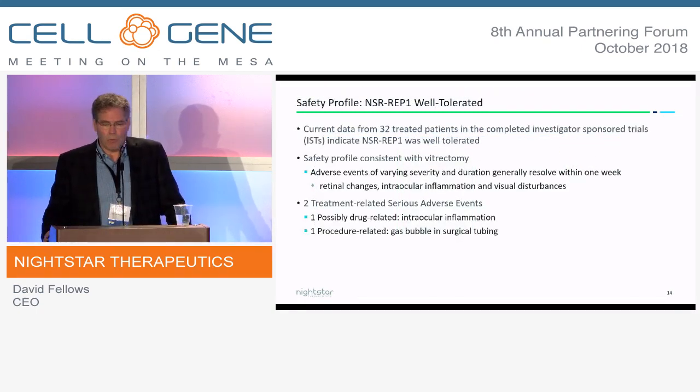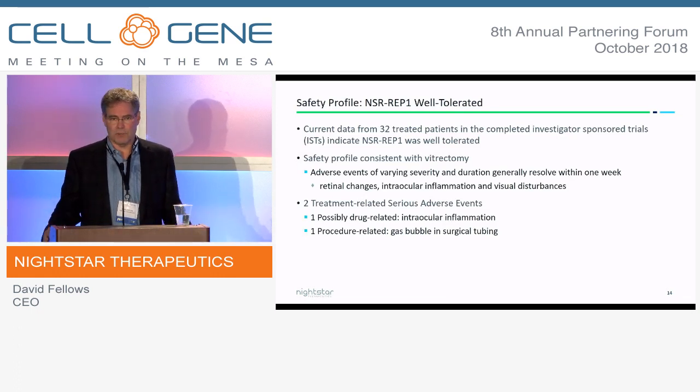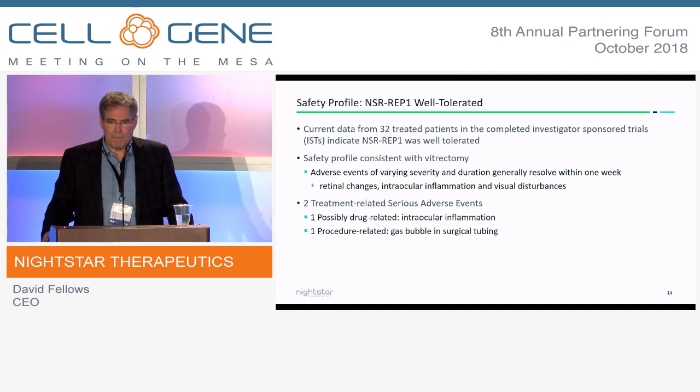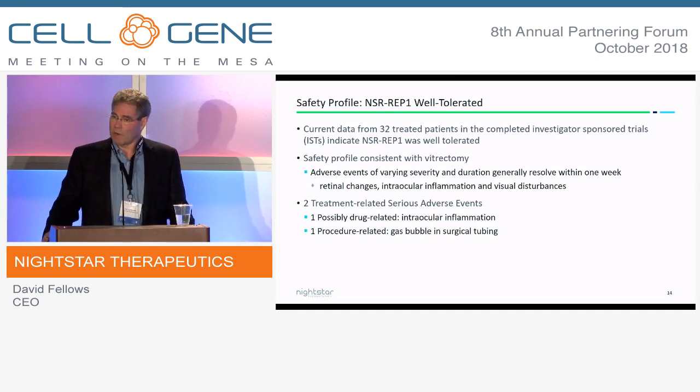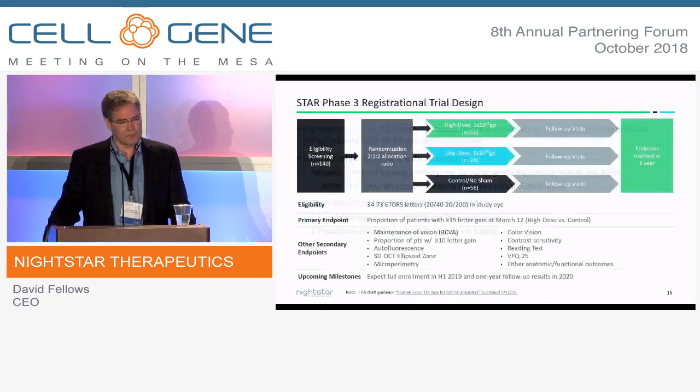The safety profile has been well-tolerated so far in the 32 patients treated at a high and a low dose. The surgical events are pretty much in keeping with what you'd expect in subretinal surgery. There were two treatment-related serious adverse events: one was intraocular inflammation, and the other was related to a gas bubble in the surgical tubing.